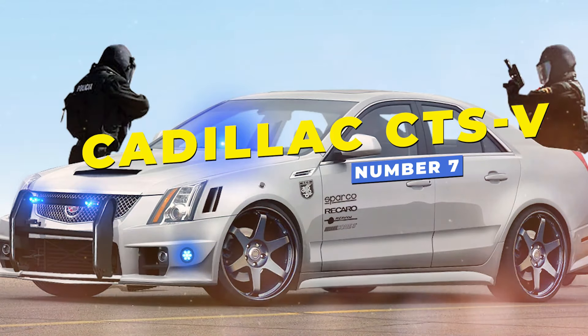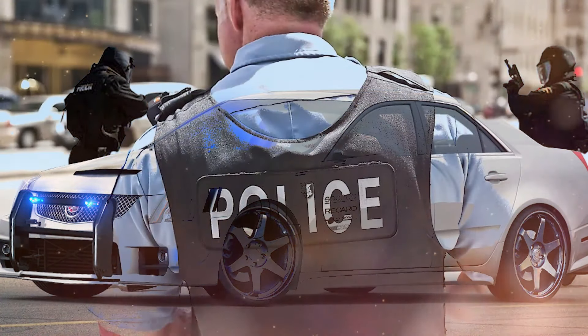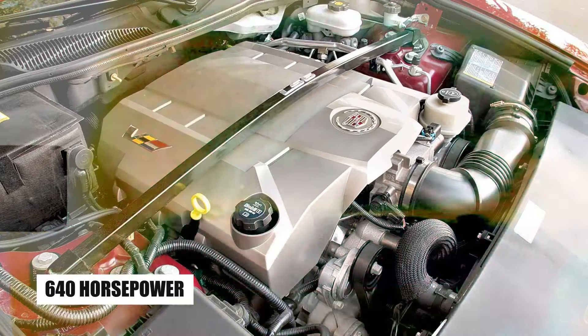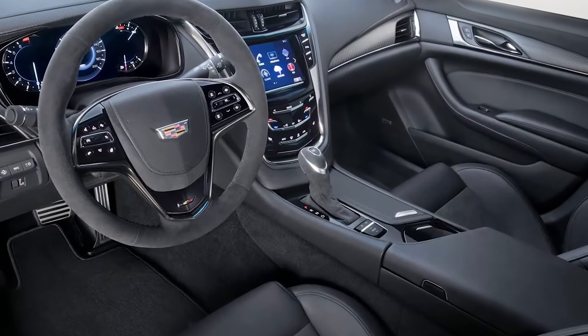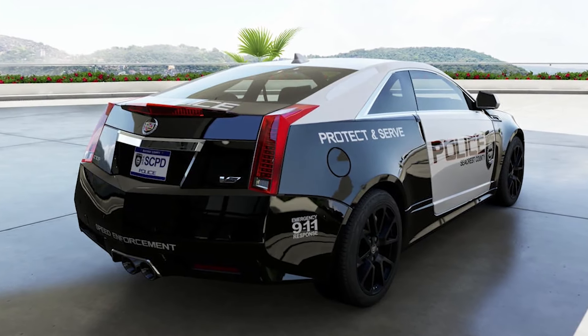Number 7, the Cadillac CTS-V, used by some specialized police units in the United States, is a luxury performance sedan with a powerful 6.2-liter supercharged V8 engine producing 640 horsepower, enabling it to reach 163 mph. Known for its high-end interior and refined suspension, the CTS-V combines speed with luxury, making it one of the most sophisticated police vehicles ever deployed.